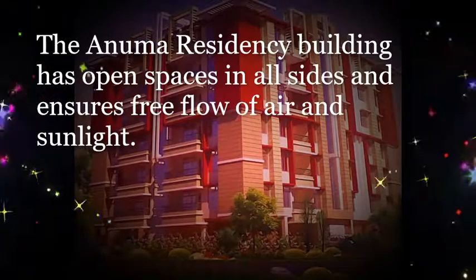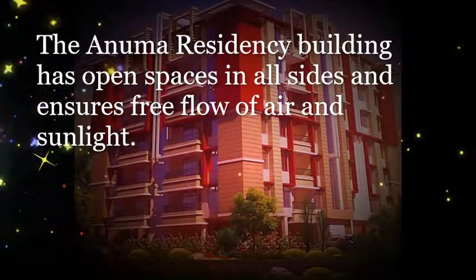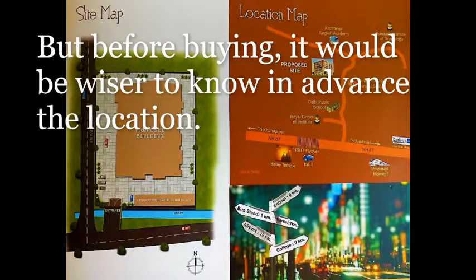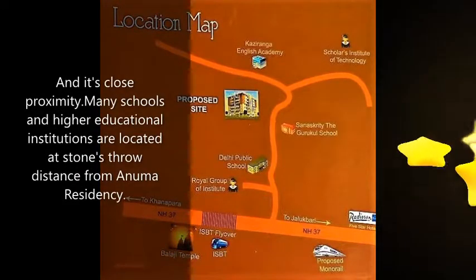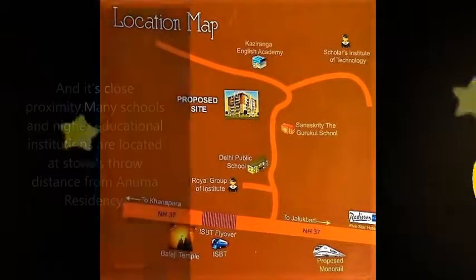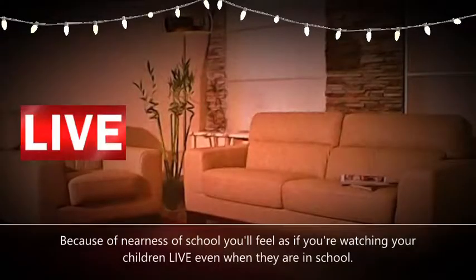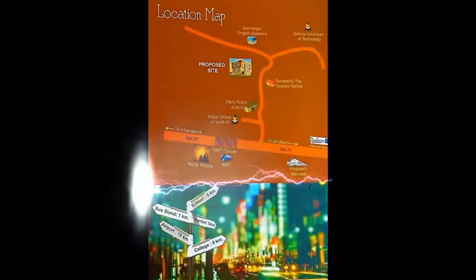The Anuma Residency building has open spaces on all sides and ensures free flow of air and sunlight. Before buying, it would be wiser to know in advance where it is located and its close proximity. Many schools and higher educational institutions are located at a stone's throw distance from Anuma Residency, so you will feel as if you can watch your children even when they are at school.